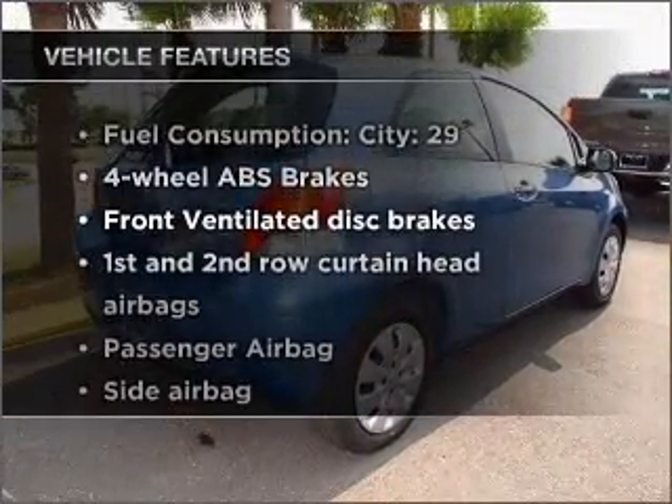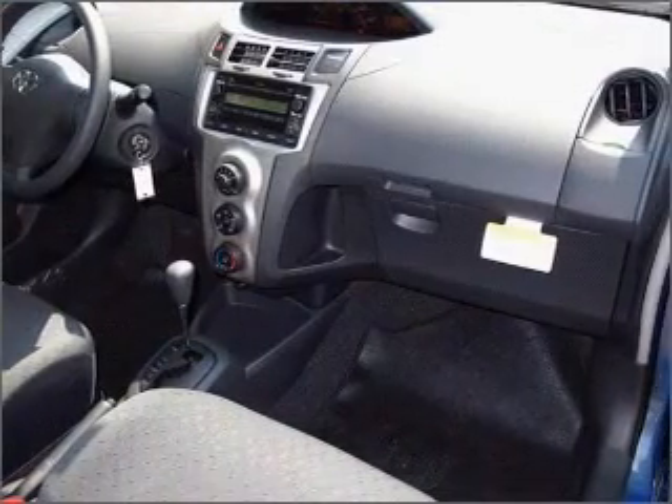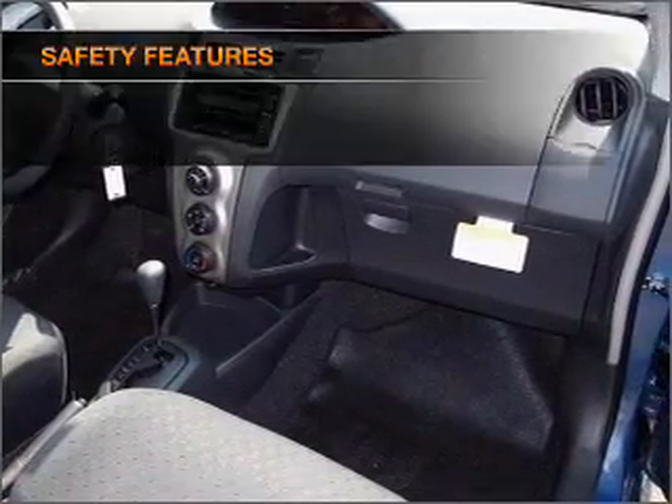Plus, enjoy these notable features that are included in this vehicle: air conditioning, power steering, and an adjustable tilt steering wheel. And for your peace of mind,